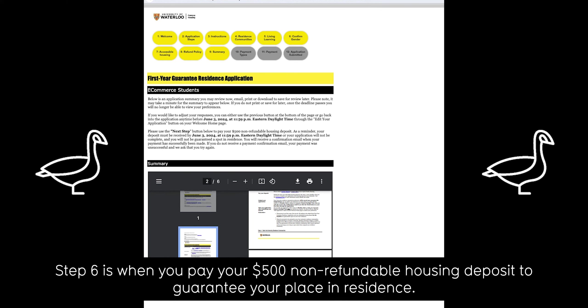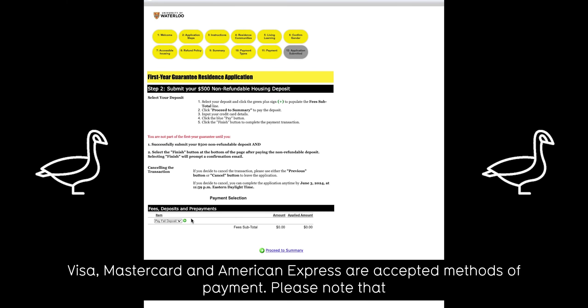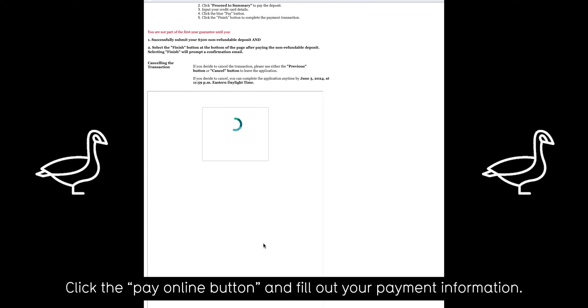Step 6 is when you pay your $500 non-refundable housing deposit to guarantee your place in residence. Visa, MasterCard, and American Express are accepted methods of payment. Please note that checks, bank drafts, email bank transfers, wire transfers, and Interac Online are not accepted for your housing deposit. Click the pay online button and fill out your payment information.